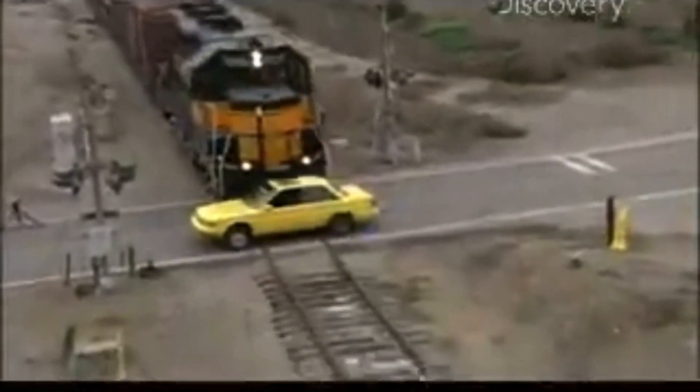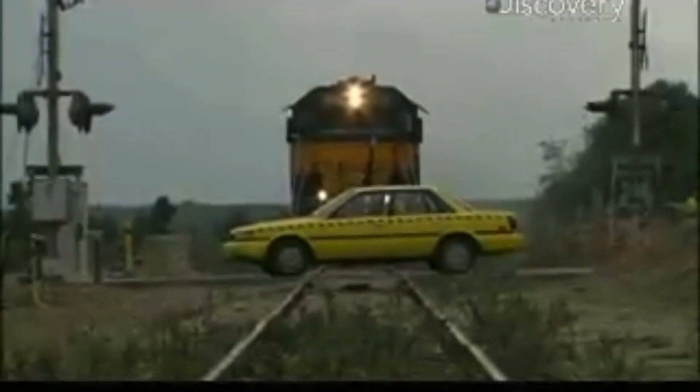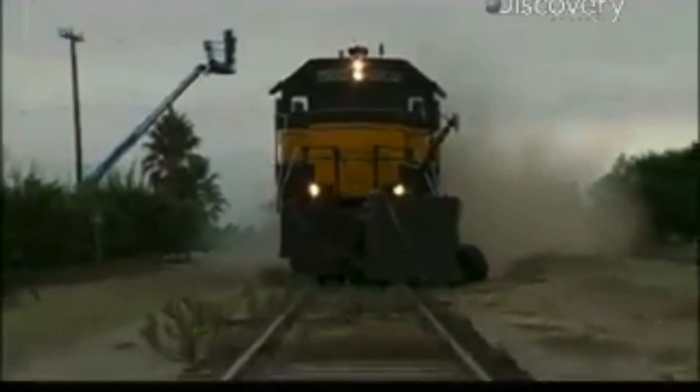Oh! Hey! Was that good timing? That was great timing. See? That's what happened. It's very, very dangerous — serious injury, you can even die from it.